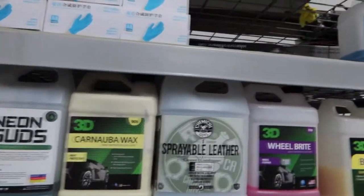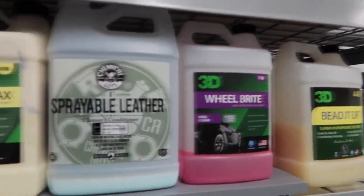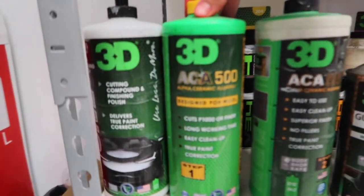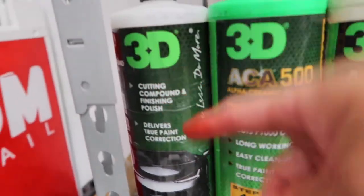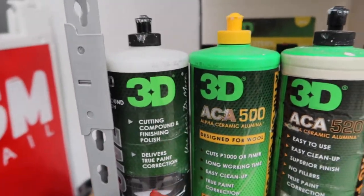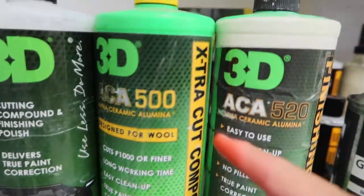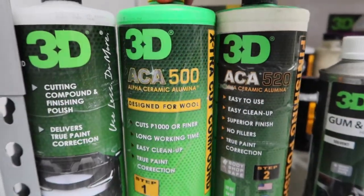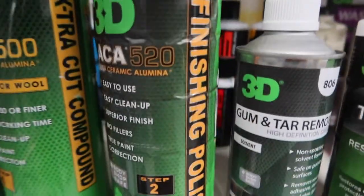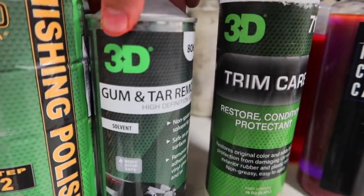On the fourth row, I have all my 16-ounce and 32-ounce products — this section is going to be a lot longer. We have our 3D cutting compounds and polishers. Right here we have the '3D One' — it's a compound and polisher in one. And we have our step-one extra cut compound for when you're doing a two-step paint correction — this would be step one, and the second step would be the final polish.